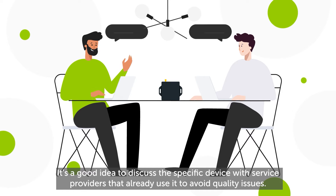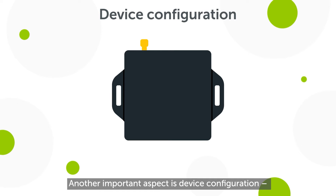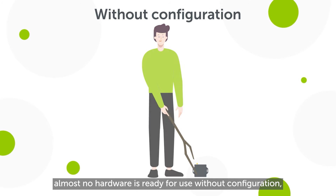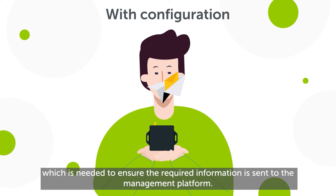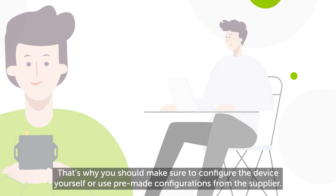Another important aspect is device configuration. Almost no hardware is ready for use without configuration, which is needed to ensure the required information is sent to the management platform. That's why you should make sure to configure the device properly.